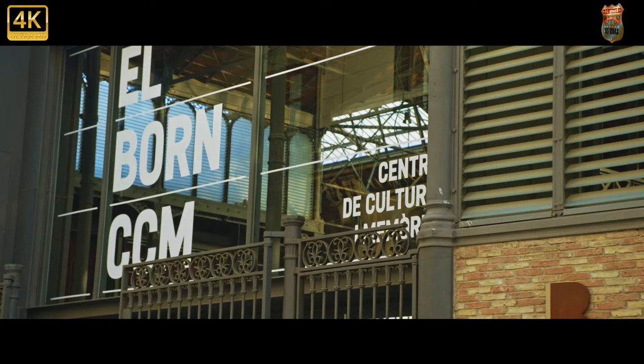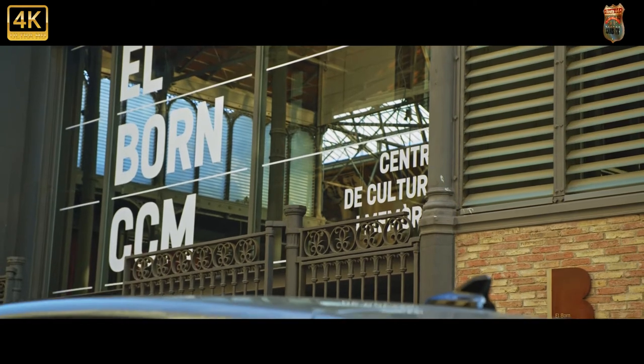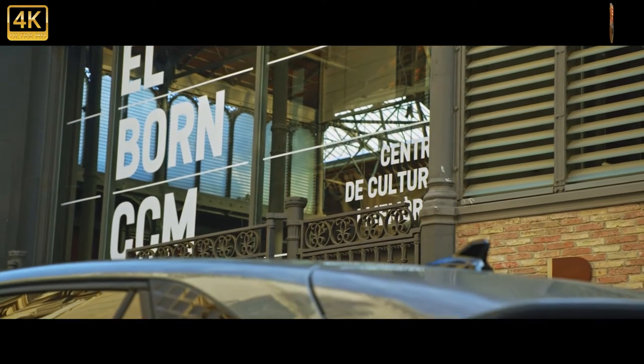As a Cupra, the VW Group can price the Born slightly higher than an ID.3, charging a little bit more for some sharper design and a touch more sportiness.